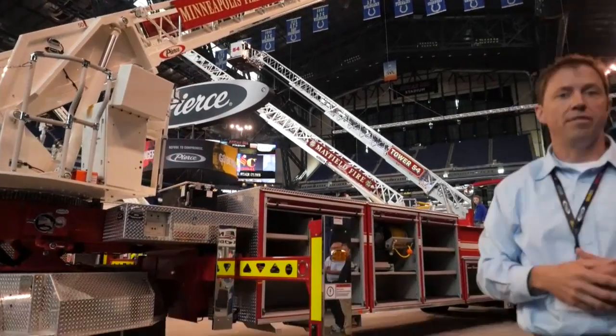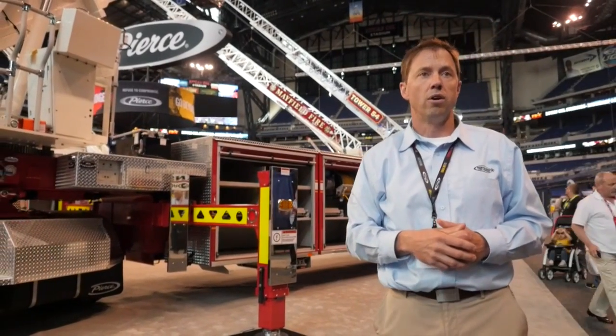That's about all I have here. If you have any questions, you can see me in the booth, or check out our website.